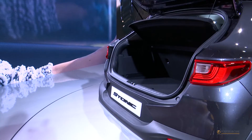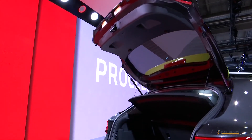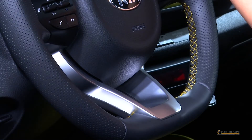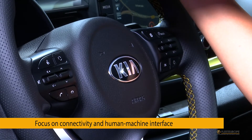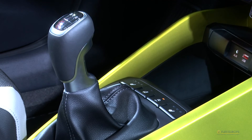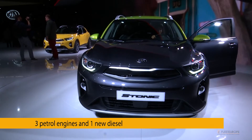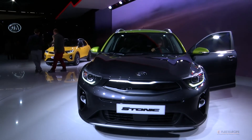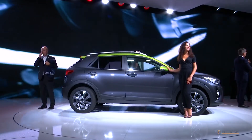This twin sister of the Hyundai Kona is indeed a key model in Kia's product offensive, as it must attract many new customers to the brand. Demonstrating its ambition to make top technology available to everyone, Kia equips every Stonic with Apple CarPlay and Android Auto, while optional advanced driver assistance systems include AEB with pedestrian recognition and forward collision alert.